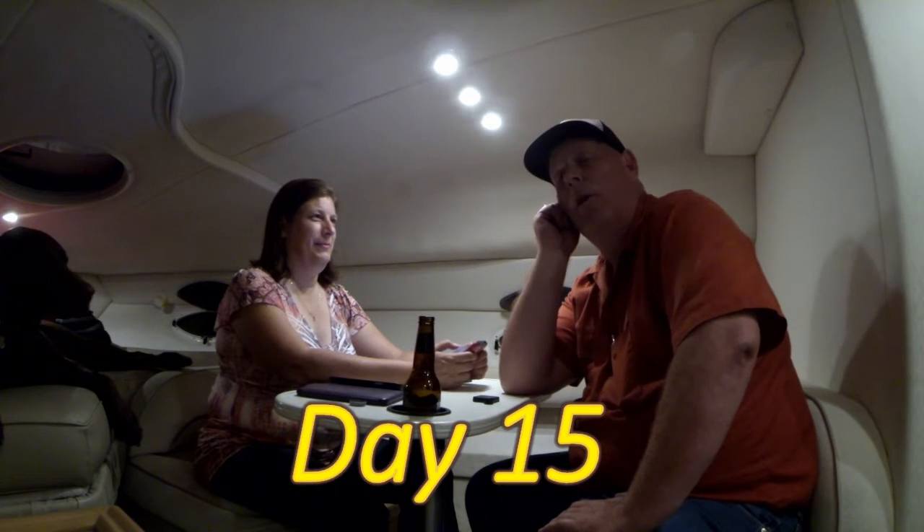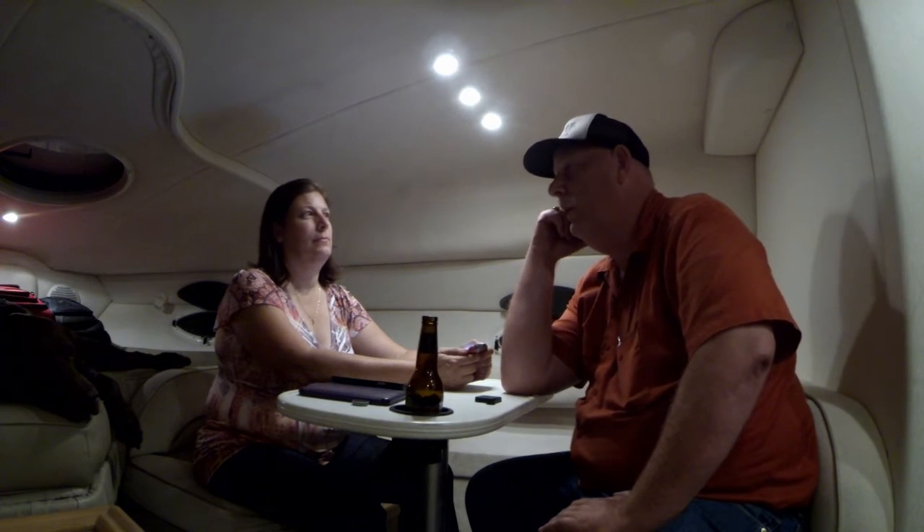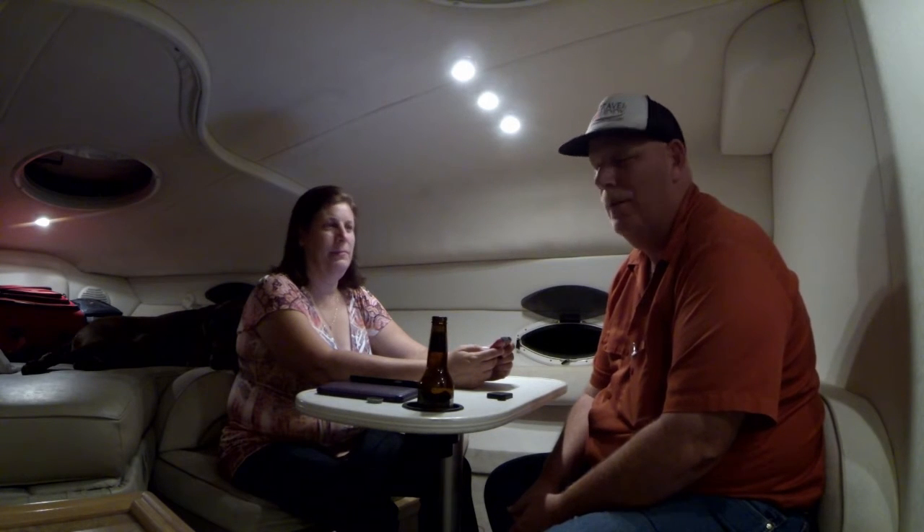Hi guys, this is Rob and Sherry wrapping up day 15. We're in the boat tonight on the water. Got all of our systems running — lights are on, everything's working, got watered up. We met a guy who will check our cooling system — it's a water-exchange cooling system — and before I turn it on I'm going to have him inspect it. Cinder has been trying to get used to things. That concludes day 15. Tomorrow we leave the boat and drive about 350 miles down to Phoenix where we live, and then we'll be back up here in two days.